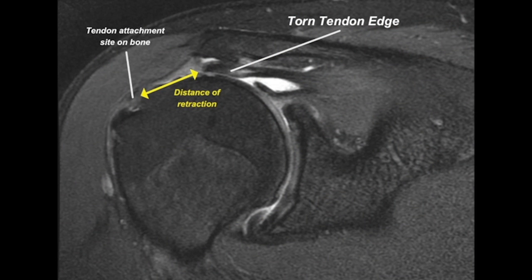Tears affecting the full thickness of the rotator calf are typically visible on an MRI. If you are suffering with the symptoms of a rotator calf, discussing your options with a shoulder surgeon is recommended. In some circumstances, waiting too long can lead to muscle retraction and weakening beyond repair.